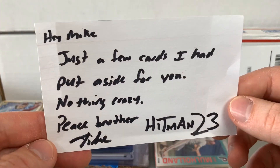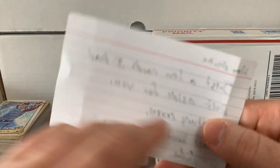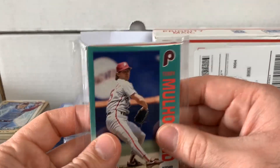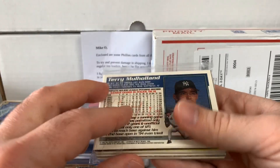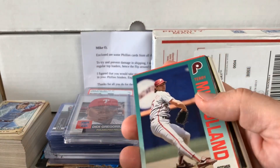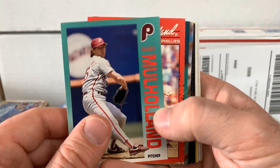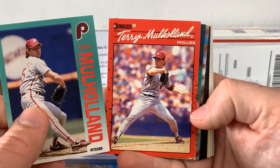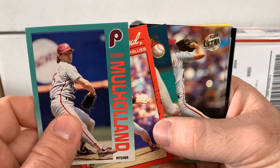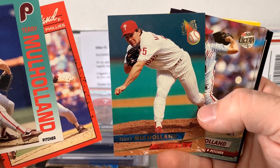We got Hitman23. This one came in a couple weeks ago and I did not get to it. Mike, thank you — he's just hooking me up with some childhood favorites, which is awesome. It's really fun to reflect on them. I'm a big Terry Mulholland fan and Mike knows it. So I appreciate that. Back August 15, 1990, Mulholland threw a no-hitter against the San Francisco Giants — I was in attendance. Definitely a memory I'll cherish forever.